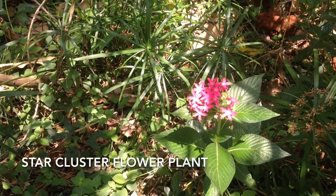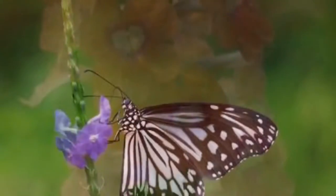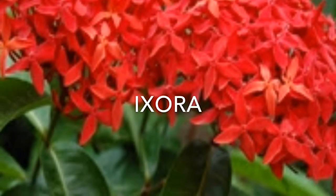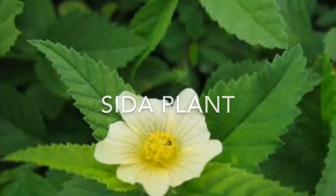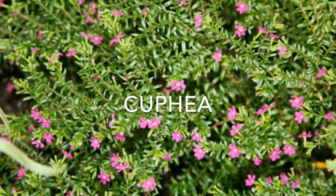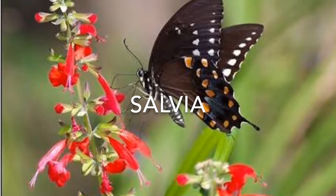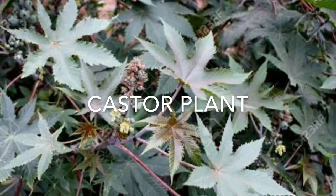Star cluster flowering plant. Stachytarpheta. Ixora. Cedar plant with flower. Lantana. Cuphea. Bottle brush, or Callistemon. Salvia plant. Castor plant.